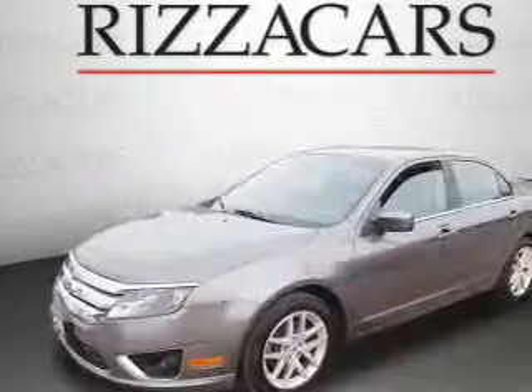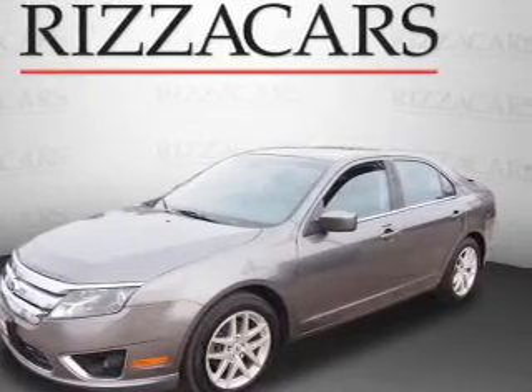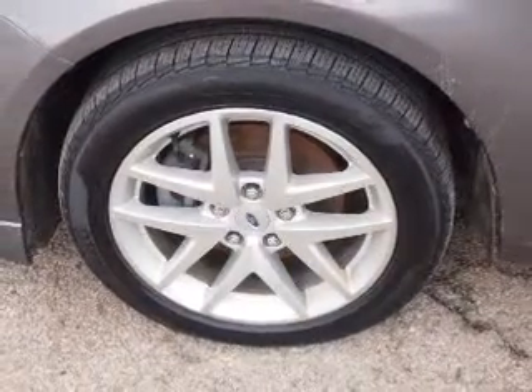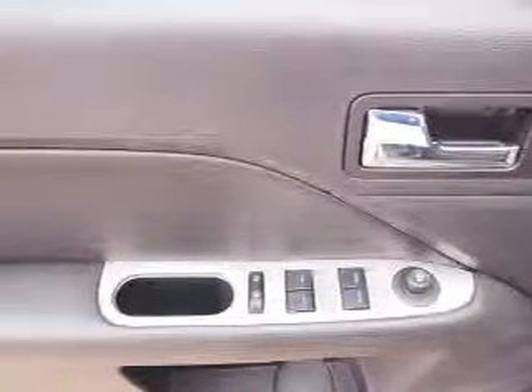On the inside you'll find leather seats, heated seats, Ford Sync, voice activation, satellite radio and auxiliary input, dual temperature control, a backup camera, front airbags, side airbags, and an adjustable tilt steering wheel.